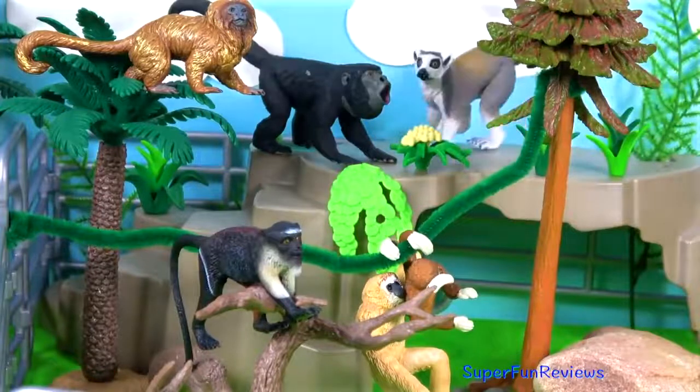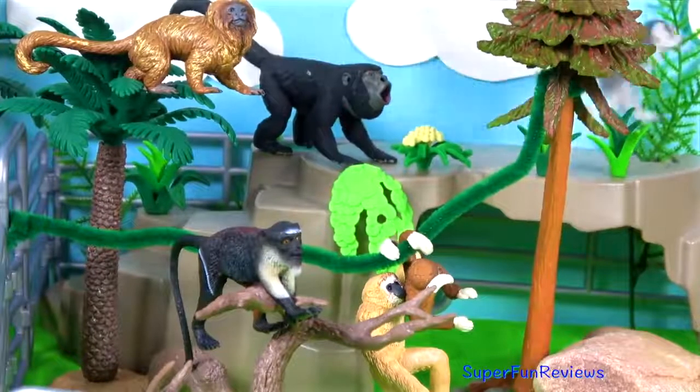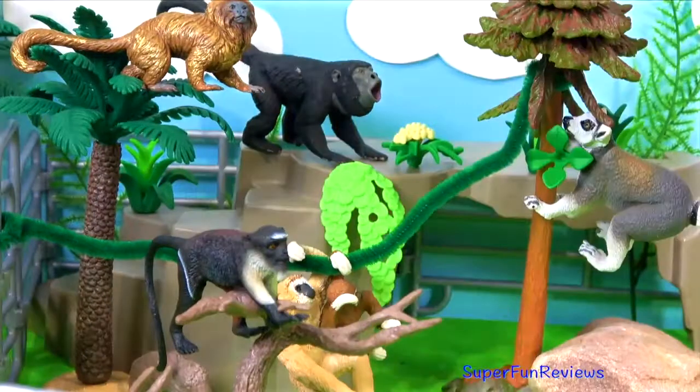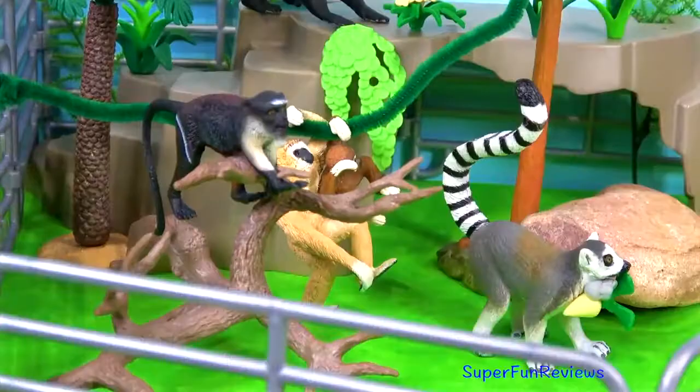The lemur thought this looked fun and pays a visit, but the howler monkey howls and scares him off. Oh, he's spotted something up that tree — he's got something to eat. Not sharing.